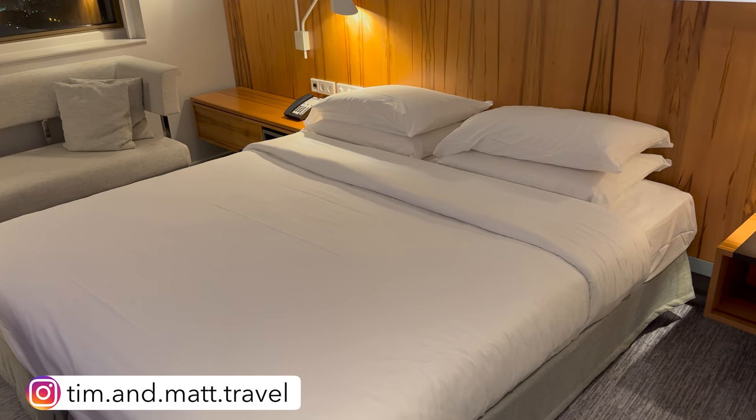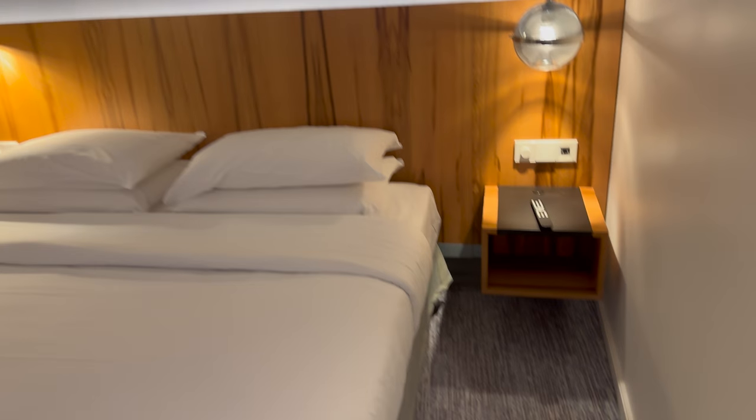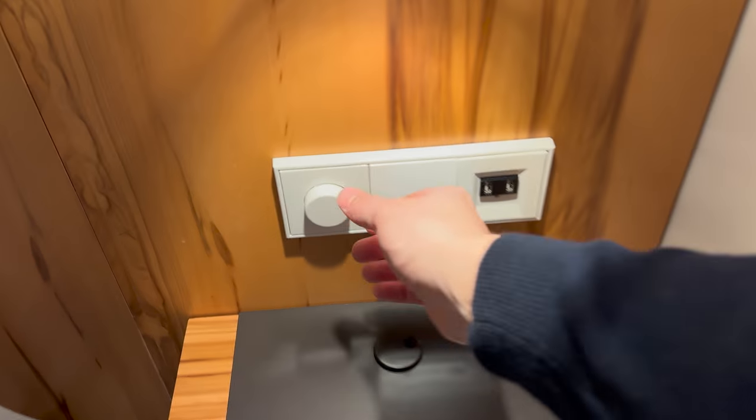This is a king size bed, so it's a king room. Breakfast is included in my stay. On the sides of the bed there's USB charging and a dimmable light,